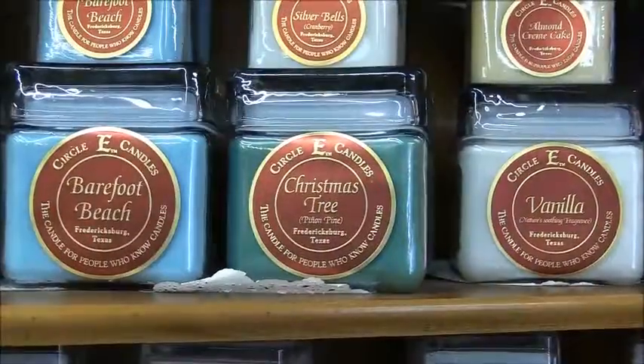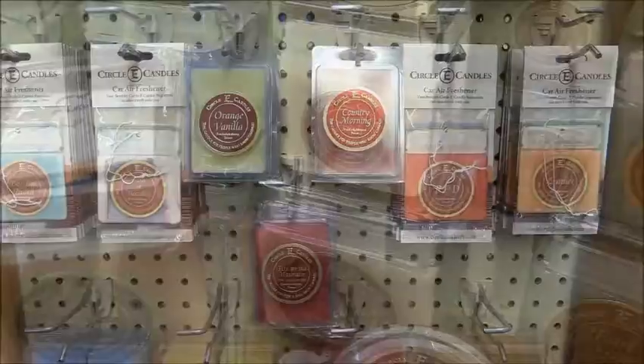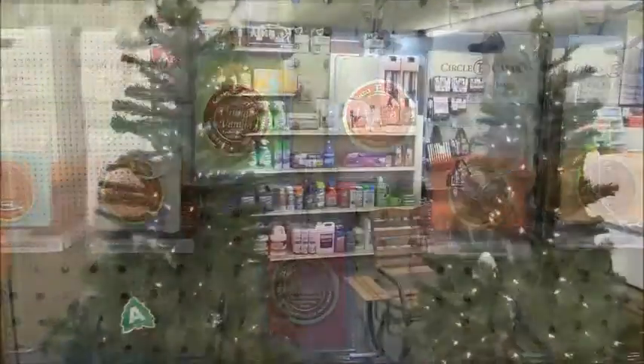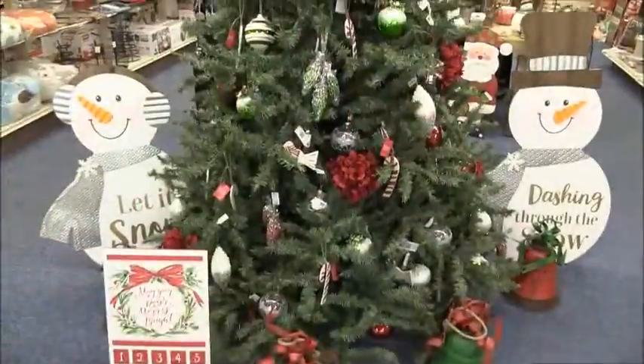New tart scents as well. Get your artificial Christmas trees now at Frying Cox, with white and colored lights, along with tons of Christmas tree decorations, wall decor, stockings, and Christmas wreaths.